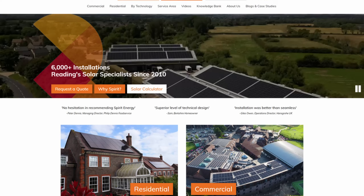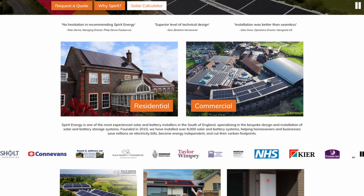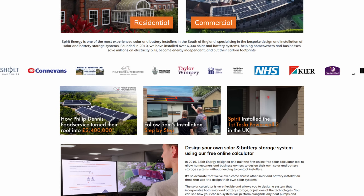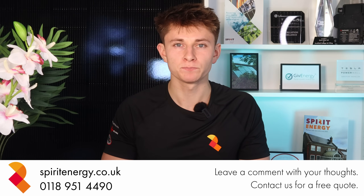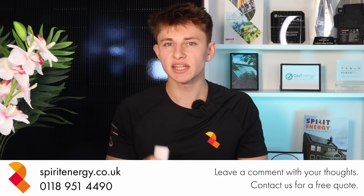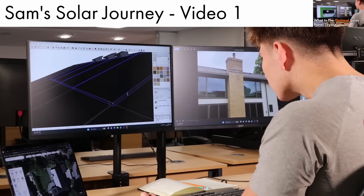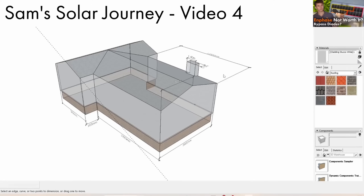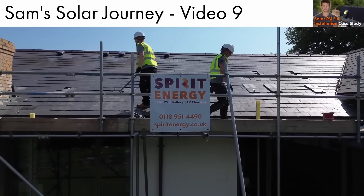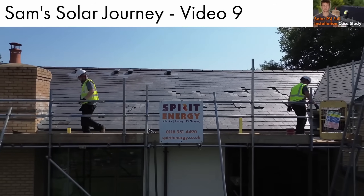Thanks for watching and please do ask me any questions. Check out our website or give us a call to learn more about solar and battery storage in the UK. And if you're within two hours of Reading, then please do request a quote from Spirit Energy. Also check out the case study video series we made, which runs through an entire Spirit Energy installation from point of inquiry through the design, survey and install, to see what you get when you request a quote with us.